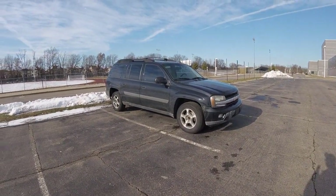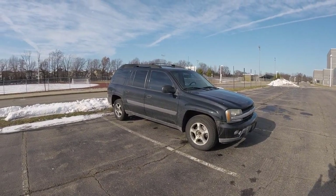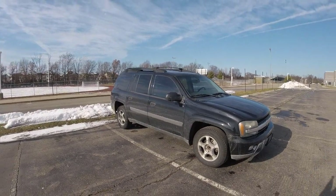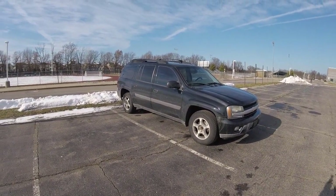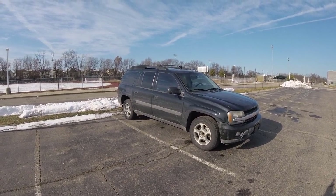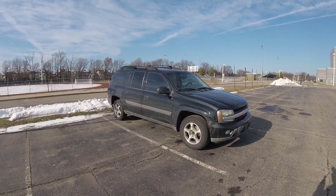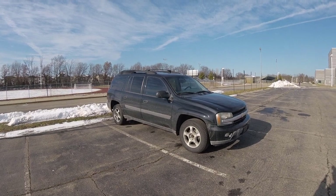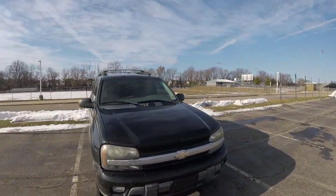Today we're going over some things I really don't like about the 2005 Trailblazer. Starting with the way it looks - I think they're pretty attractive vehicles, as long as they're not the EXT version. Unfortunately this one is black, which is also not its most flattering color. It kind of looks like a giant insect, but it is what it is.